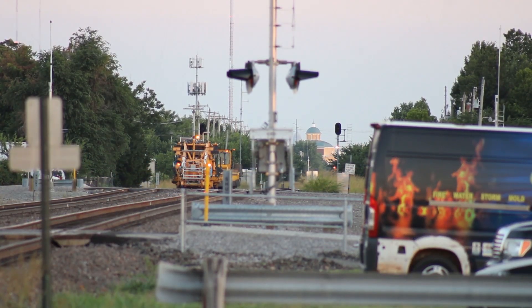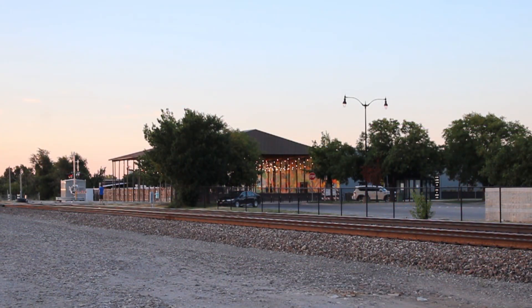Once the MOW vehicles had reached the end of the siding, they sat there for the rest of the evening, even with trains passing on the adjacent track. Speaking of trains, we see our first one of the evening — it's a loaded ethanol train with an H1-9 in second.